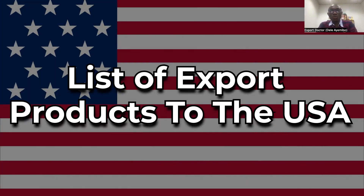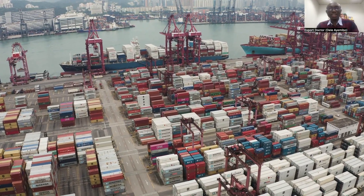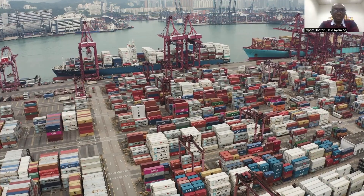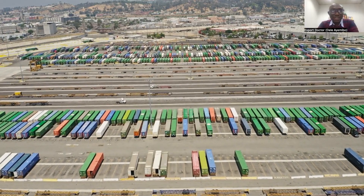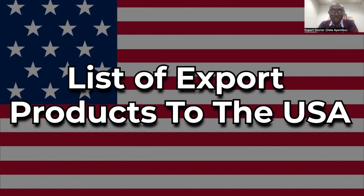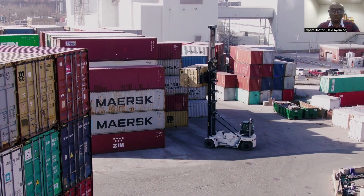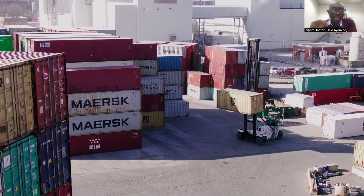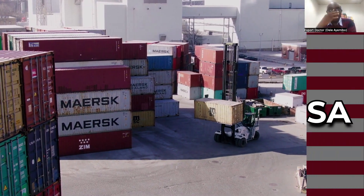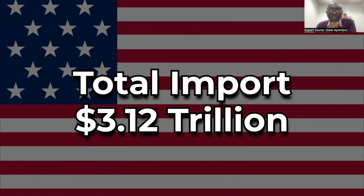In this video we'll be exploring what you can export to the US — what does the US import? A number of people are always looking for opportunities around the world. In this series of videos from this channel, I'm looking at the top importers in the world. As an exporter shipping products to a particular country, the question is: what do these countries import? The largest importer in the world is the United States, with imports in 2022 totaling 3.12 trillion dollars.